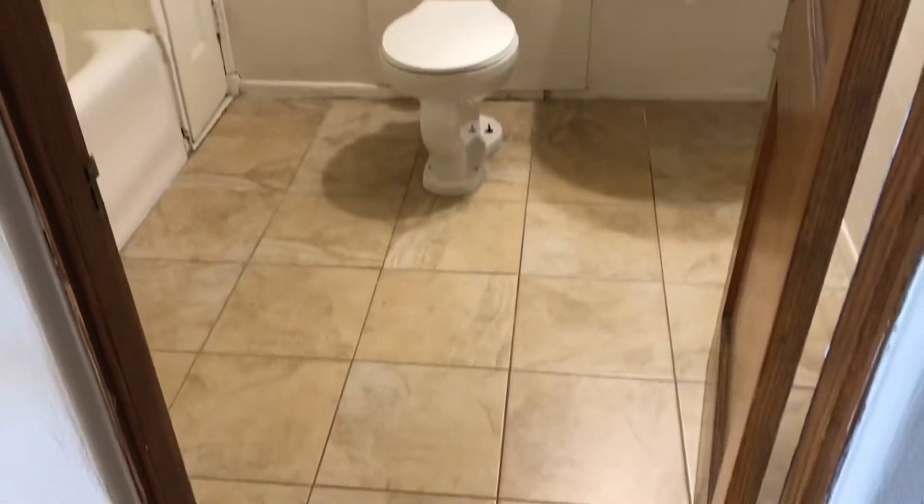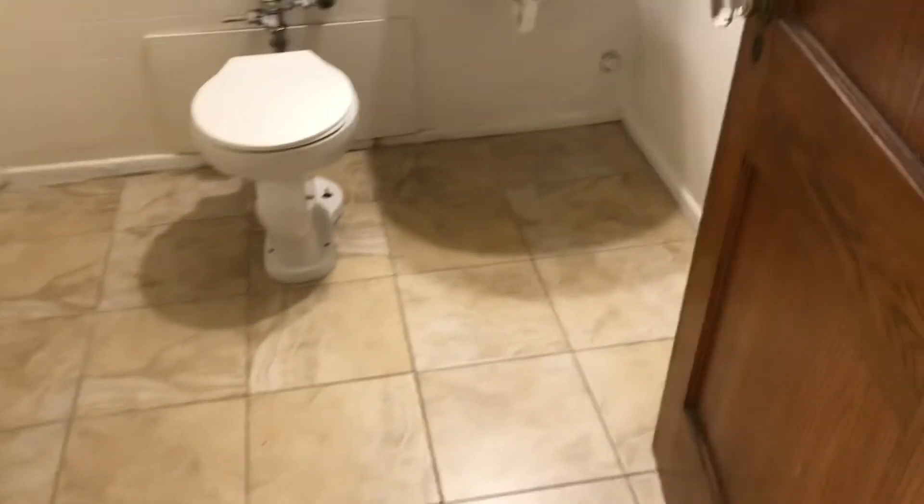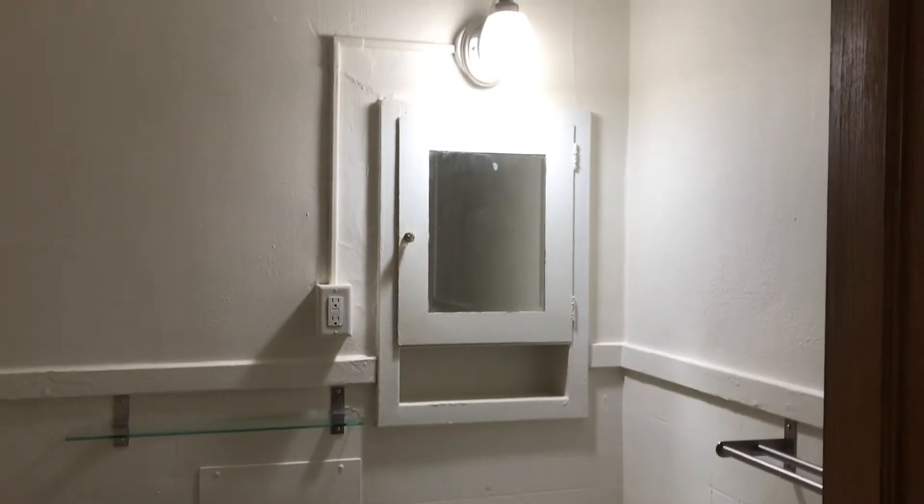The bathroom is decent — nice and big. There's a beautiful toilet paper holder, and a full-size shower.